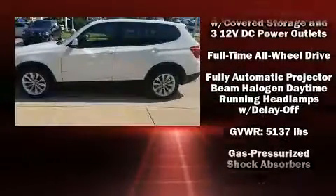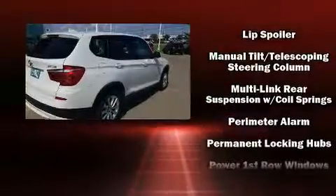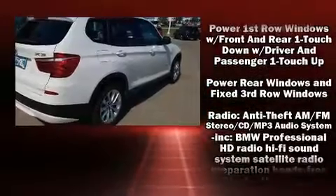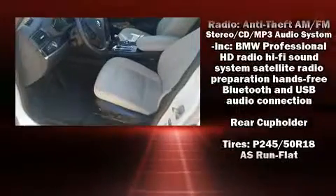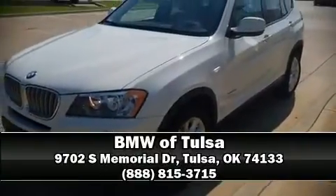Curtain airbags combined with standard stability control create a comprehensive safety network. This vehicle has achieved certified pre-owned status by passing BMW's rigorous certification process. Stop by our dealership or give us a call for more information.